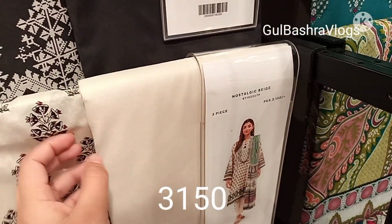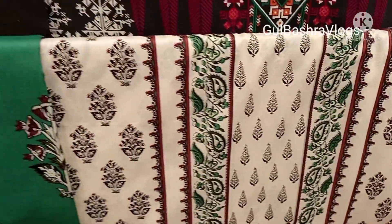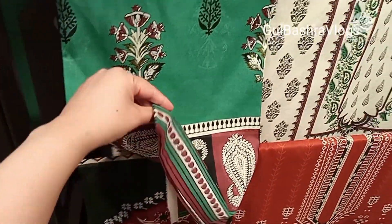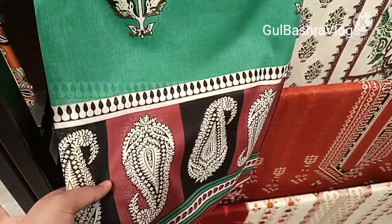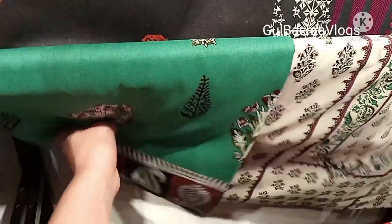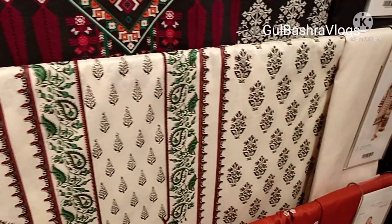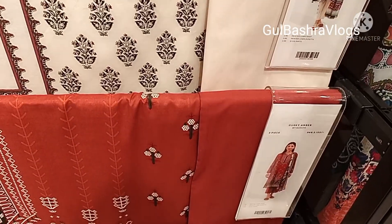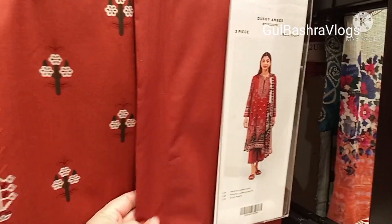Next one — 3150. This is a print and color combination; you can check the light and dark color combination. Print 3-piece articles. This color is also very good — 3150 same price. This is a model picture with a plain trousers shirt.